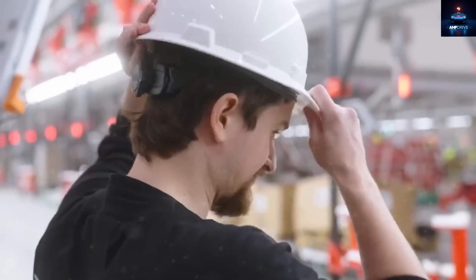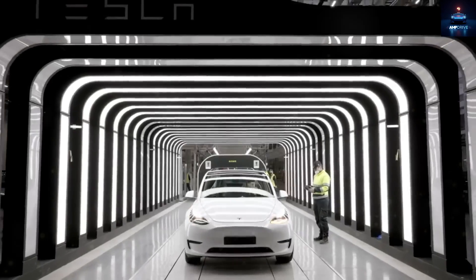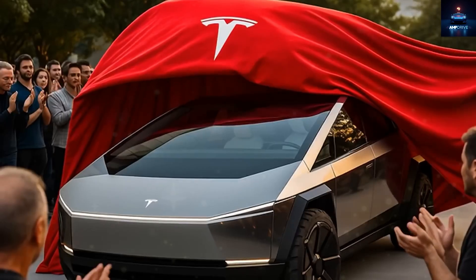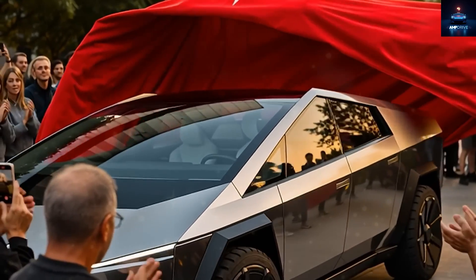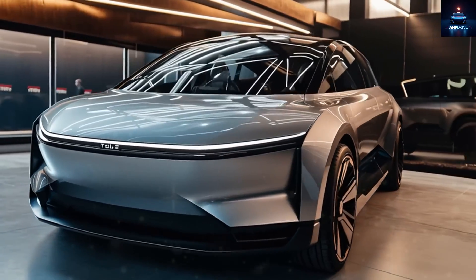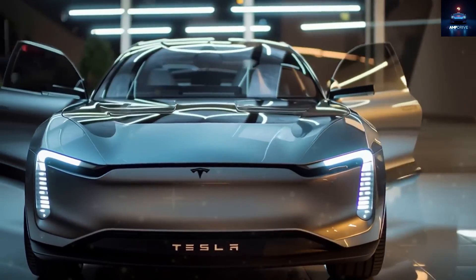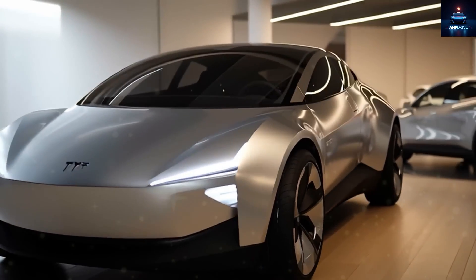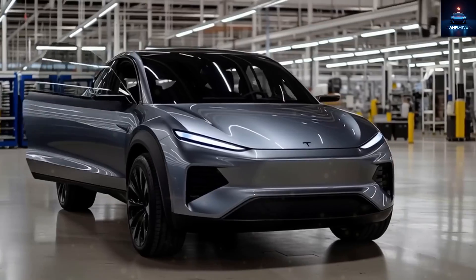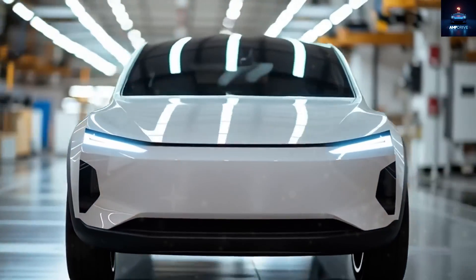The roof also gives away some clues. While the Model Y has a single, seamless glass top, the prototype uses a solid metal roof. This material is simpler to stamp and seal and avoids the extra costs and heat retention that come with a full-length glass roof. Both the front and rear ends of the prototype are covered up — Tesla usually hides only those areas undergoing major redesigns. Here, both ends are hidden, likely indicating a brand-new lighting layout. It is quite possible that this new car might use slim, continuous light bars similar to the ones seen on the Cybertruck and the updated Model 3 Highland. This could also make it the first vehicle to truly showcase Tesla's third-generation vehicle platform.